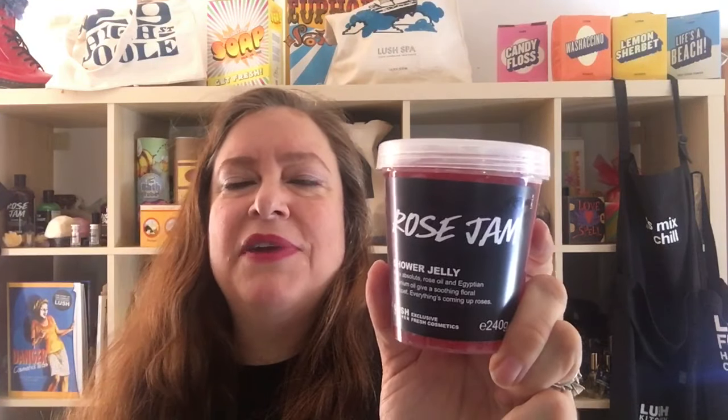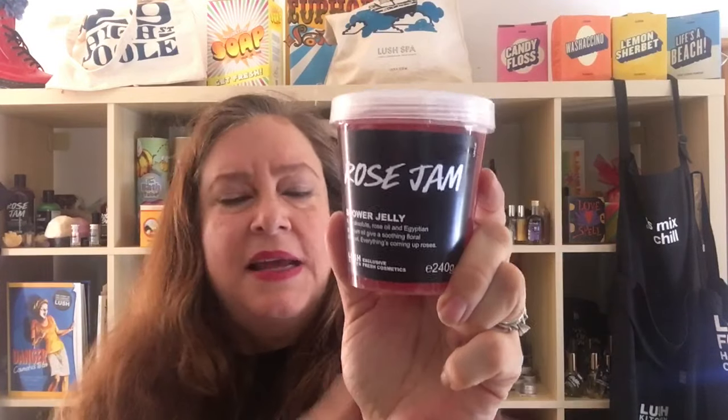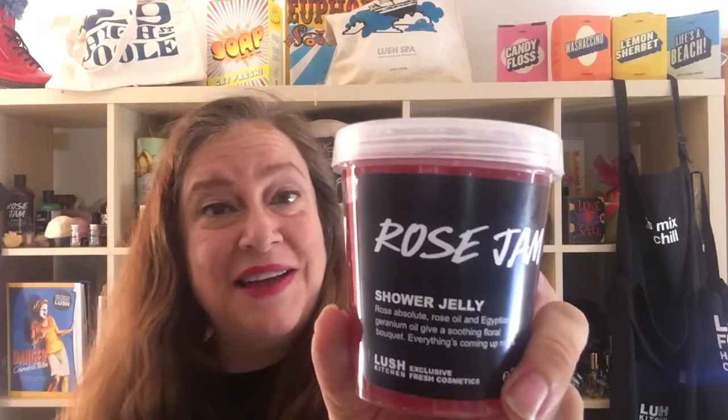I would give Rose Jam Shower Jelly a 5 out of 5. It's got everything. The smell stays on your skin so you smell like a fresh bouquet of garden roses long after you rinse it off and take a shower — that wonderful rose smell, you can smell it on your skin. The scent is stronger than most jellies, which is good. It's a beautiful color and it's more conditioning than other Lush Shower Jellies because it's got argan oil in it. That's why I give Rose Jam Shower Jelly a 5 out of 5 rating.